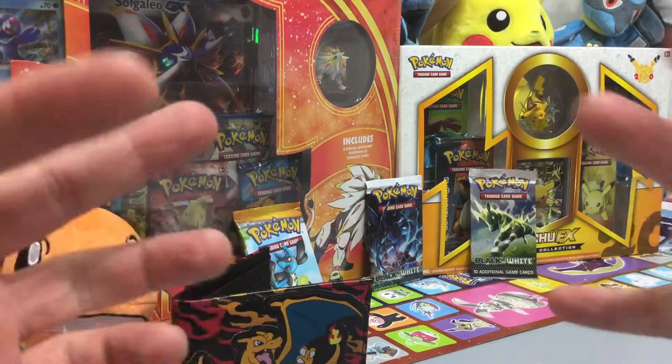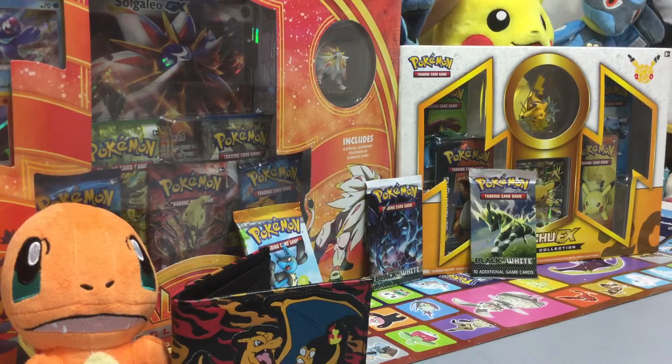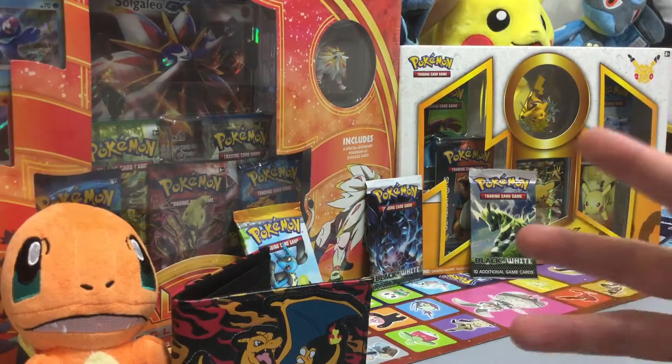Hey YouTube, it's BearBreadTime here. I have something new and something cool I want to do. You know anybody's opening up those Pokémon Mystery Boxes? Well, I've always said I do other box pack openings, things like that too. So let's try something new and open it up.